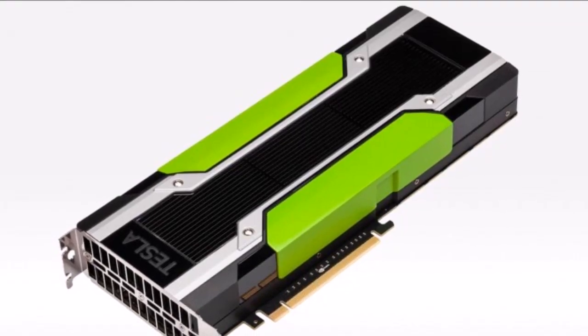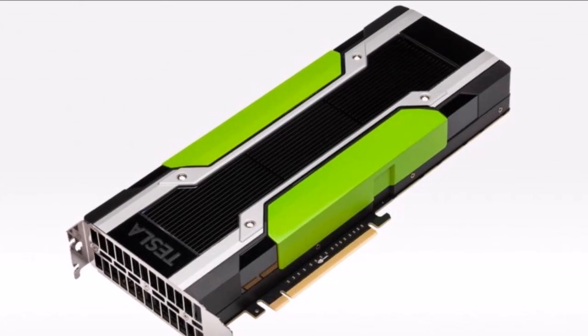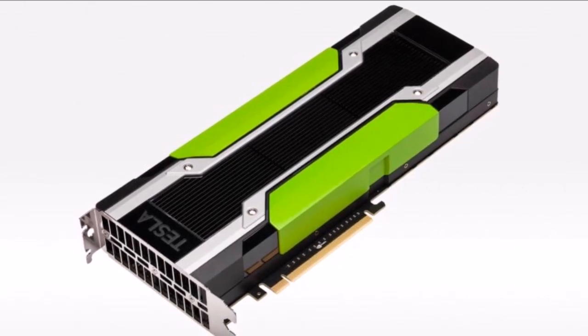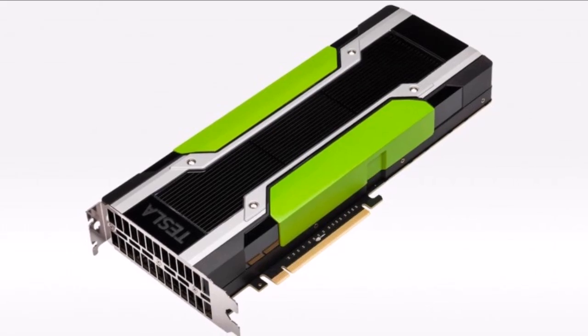NVIDIA has unveiled its latest graphics offering in the form of the Tesla K80 Dual GPU. The new card, which is designed for professional applications, doubles the performance of its K40 predecessor, and packs some impressive specs including a full 24GB graphics memory.